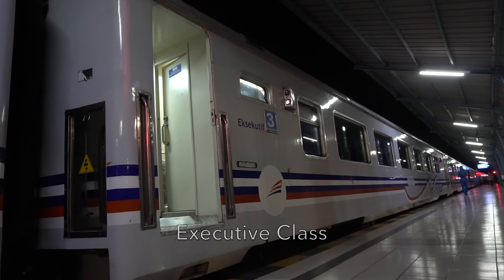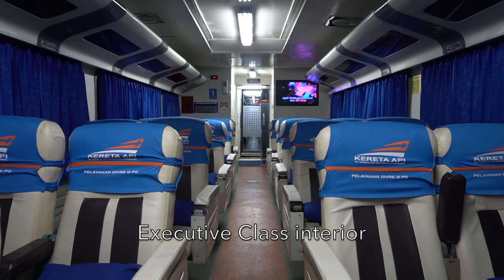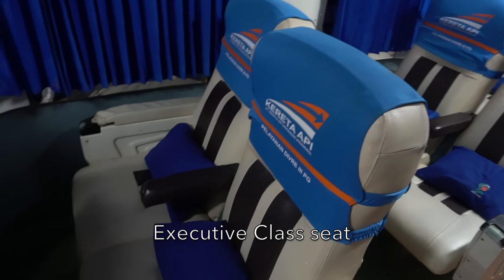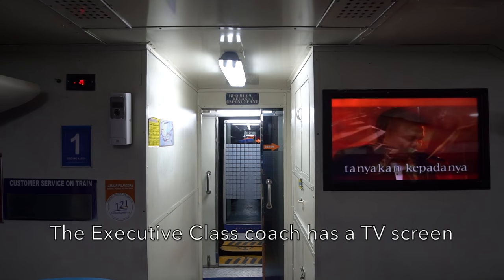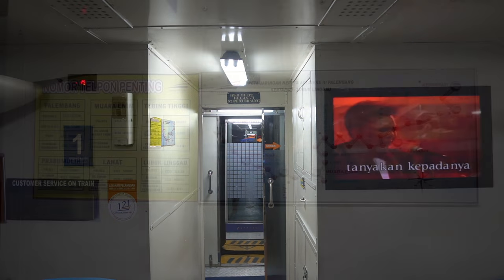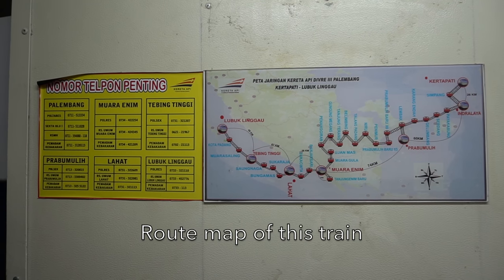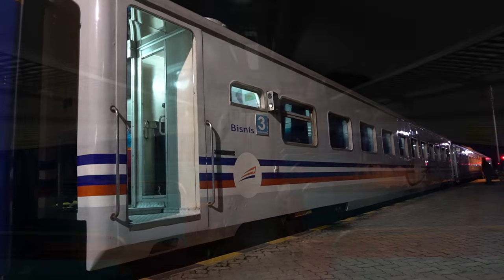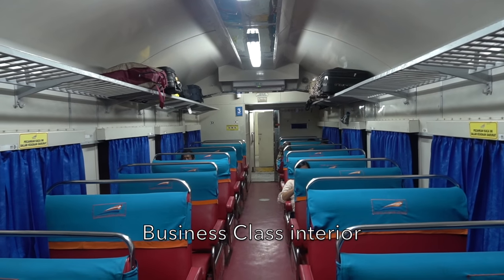The train has three executive class coaches attached — it is the highest class on this train with maximum facilities. There are also three business class coaches attached if you want to travel cheaper on this train.